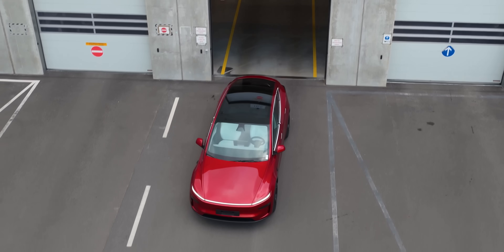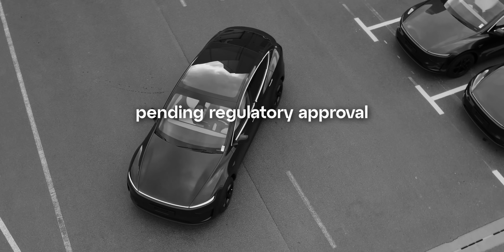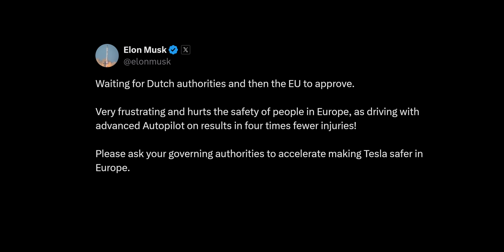Tesla Full Self-Driving is perfectly capable of driving in Europe, pending regulatory approval. But Tesla is pushing regulators from every possible angle to greenlight its life-saving software as soon as possible.